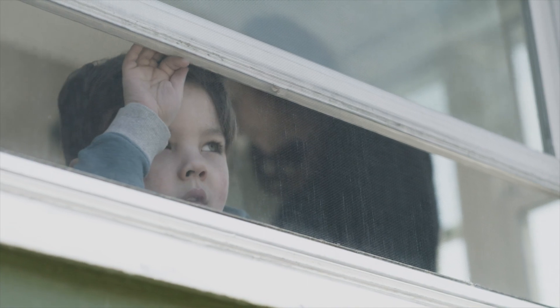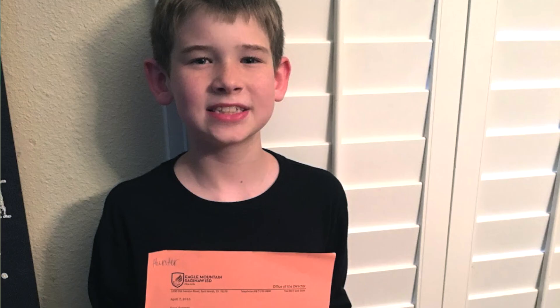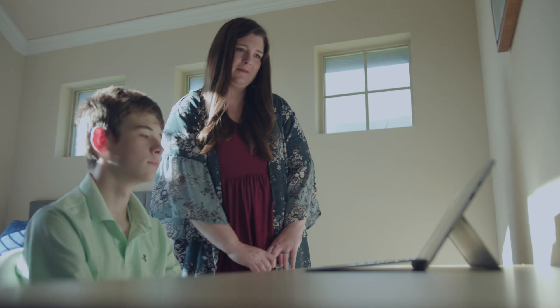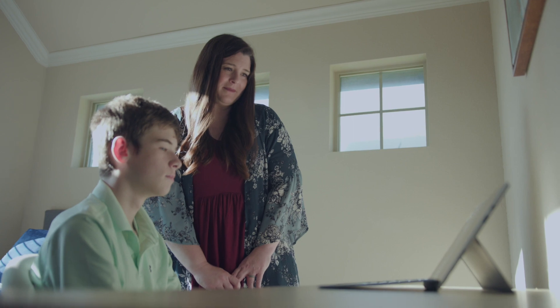It started in kindergarten as he began to read. We started practicing the word 'cat' and he could spell it for me, but as soon as I showed him the word to read to me, he couldn't read it. I realized we needed something special to teach him how to read.